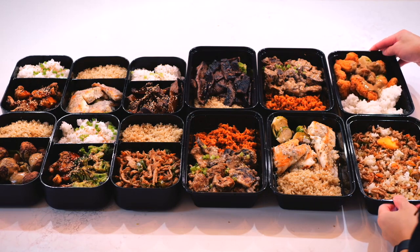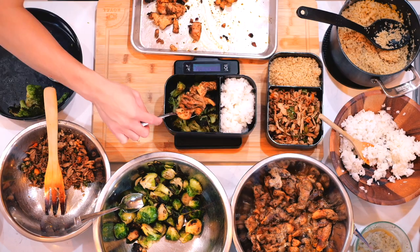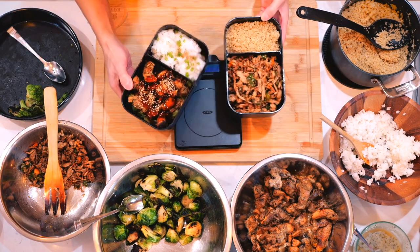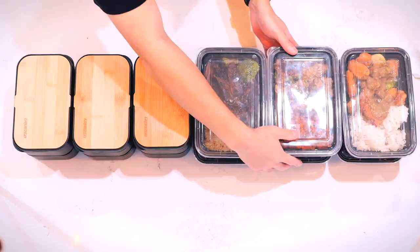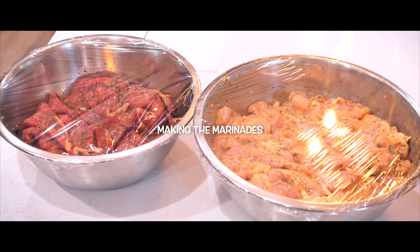Too tired to cook during the week? Takeout getting too expensive? Still want to enjoy delicious meals but don't have the time to cook every day? Why not prep them all at once? That's exactly what I'm doing today — meal prepping 12 meals for the week. It's my first time taking on this challenge and I'm excited to share how it can help save time while still enjoying flavorful home-cooked dishes.